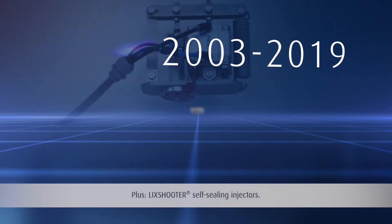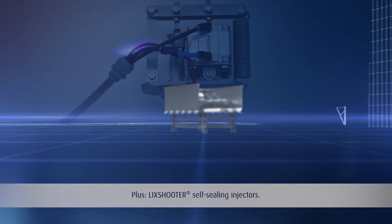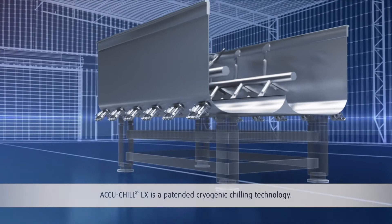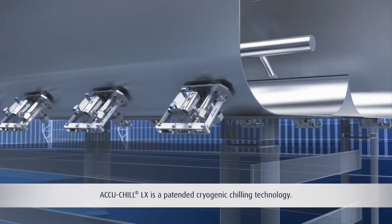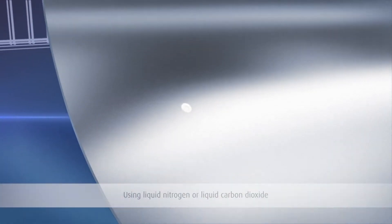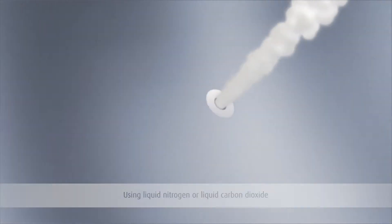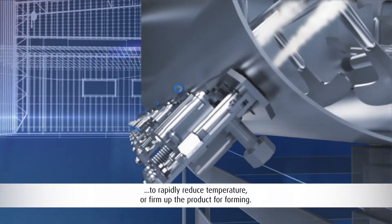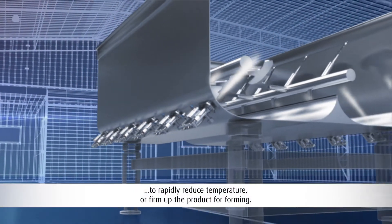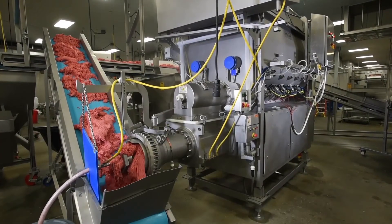Today, Linde is changing the market again with Lick Shooter nozzles and the AccuChill LX. Linde's AccuChill LX technology is a patented cryogenic chilling solution that uses either liquid nitrogen or liquid carbon dioxide as the refrigerant. It rapidly reduces the product temperature to the desired set point and allows accurate control over ever-changing production variables.